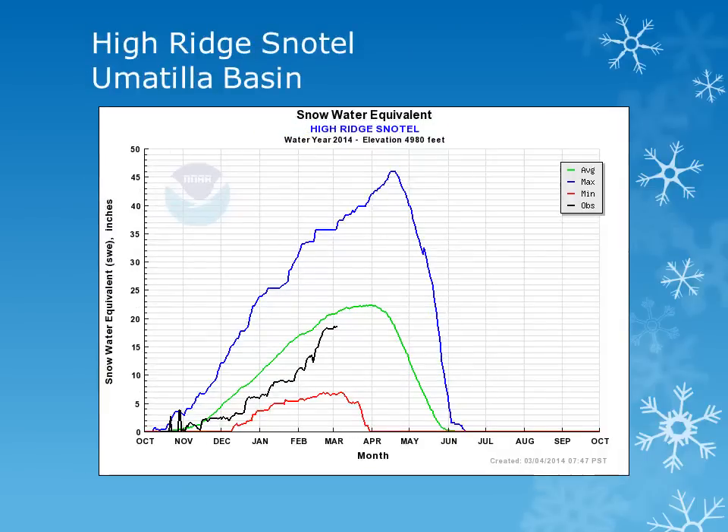For the Umatilla Basin in the Blue Mountains, we can look at the High Ridge site at 4900 feet. Looking at the black line, the observed, we can see that there was a steady accumulation throughout the month, and this site is just slightly below normal.